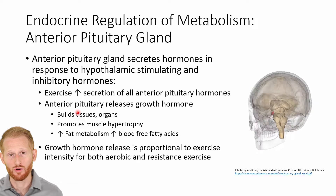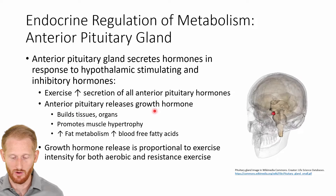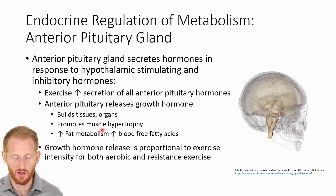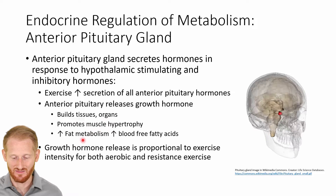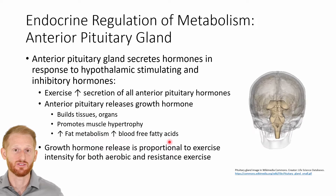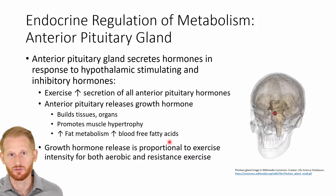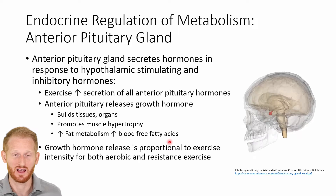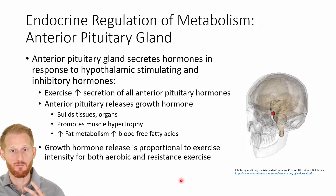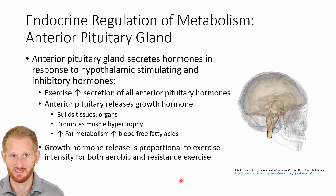One of the hormones that the anterior pituitary gland releases is growth hormone. Growth hormone builds tissues and organs, promotes muscle hypertrophy, increases fat metabolism, and increases blood free fatty acid. This allows higher amounts of fat utilization to spare glucose, because we have a much more limited supply of glucose in our body. Regardless of whether you're doing aerobic or resistance exercise, the amount of growth hormone released is proportional to the intensity of that exercise session.